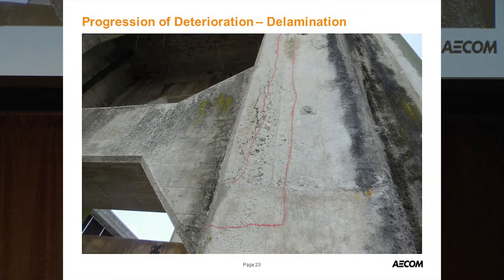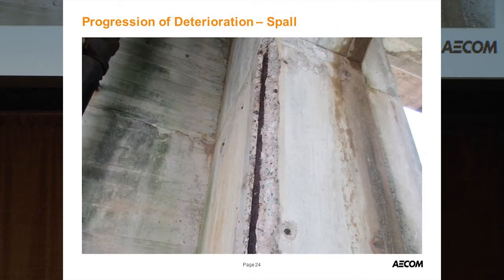Crack injection is not recommended here — it won't benefit the structure because deterioration will progress anyway. You'll get delamination and then progress to spalling. Those three photos show the full progression: cracks, delamination, and spall. This condition was prevalent throughout the piers above the spring line.